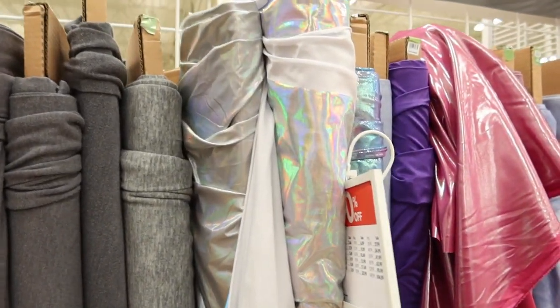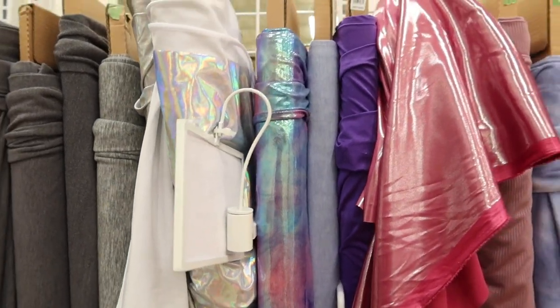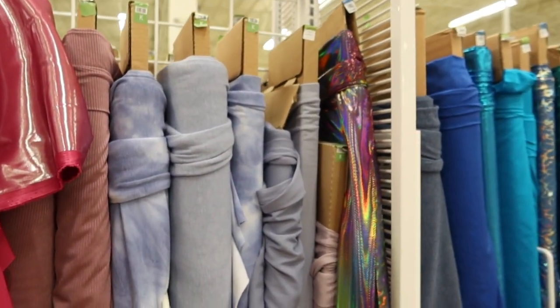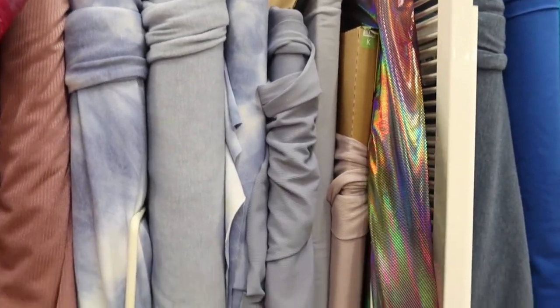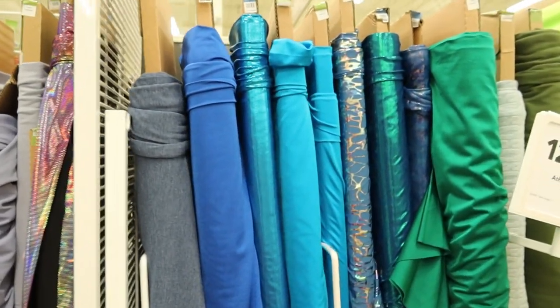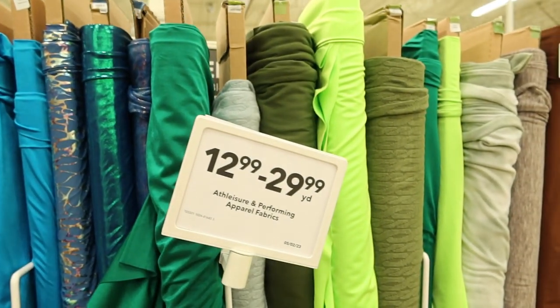And then you have some knit activewear fabric. Pretty colors — I like the blues and the turquoise fabric colors, really really nice. The green is pretty; it just really stands out.